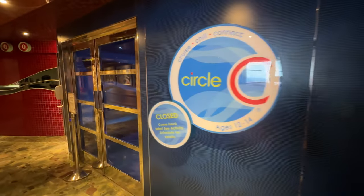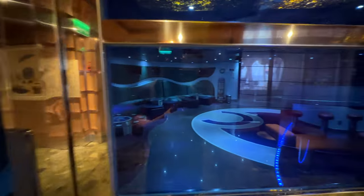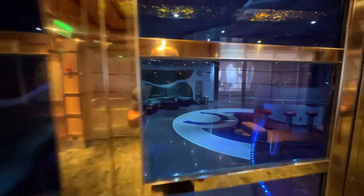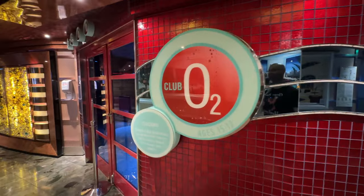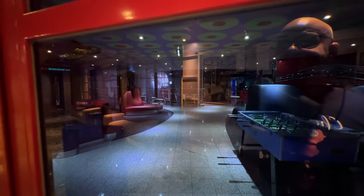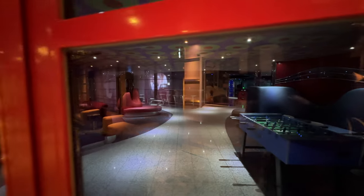Going further along on this deck, there's a place called Circle C for ages 12 through 14 — closed at the moment. A little further down is Club O2 for ages 15 to 17 — also closed right now, but just so you know those are there for the kids.